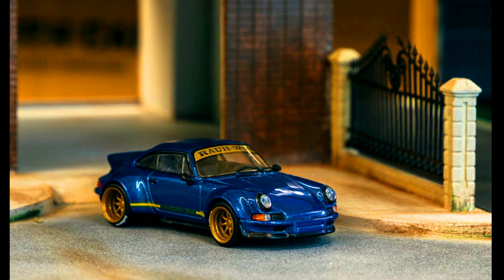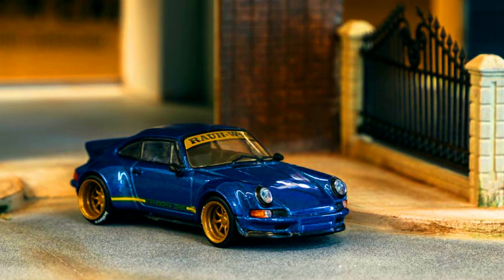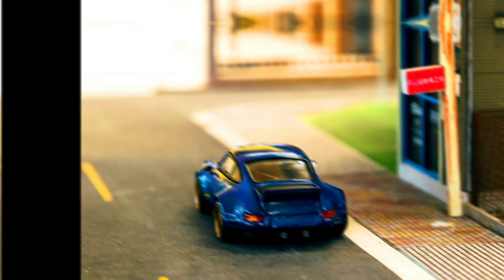Some metallic gold goodness on a RWB backdate — pre-ordering has begun.